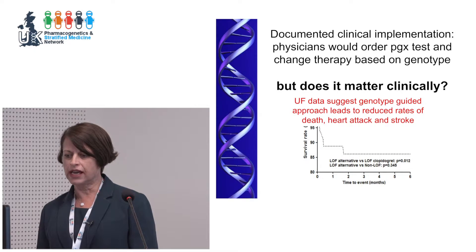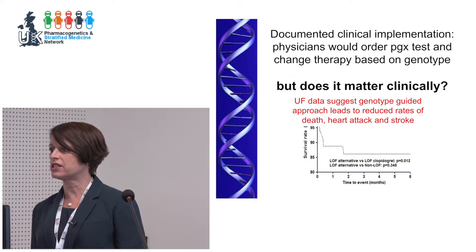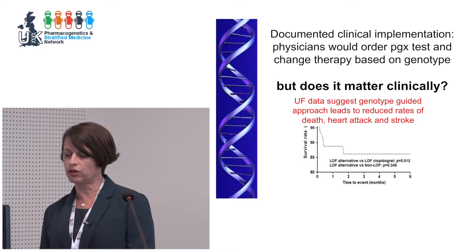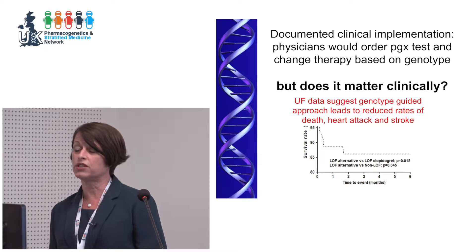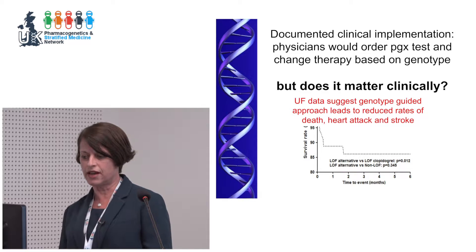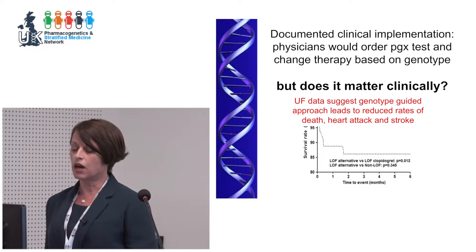When we looked at our data after about two years, we had pretty good evidence that it did matter. From about 400 patients, the dotted line shows individuals who had a loss-of-function allele but continued to receive clopidogrel — we would have recommended against this, but physicians continued with it. They did significantly worse than those who had a loss-of-function allele and got an alternative antiplatelet, shown in the solid line.